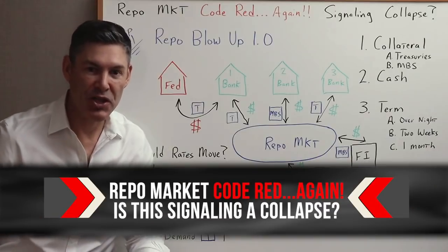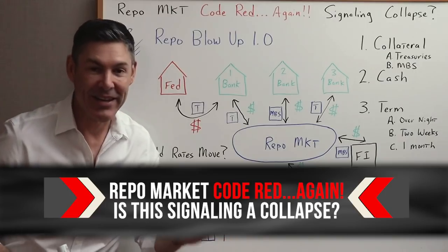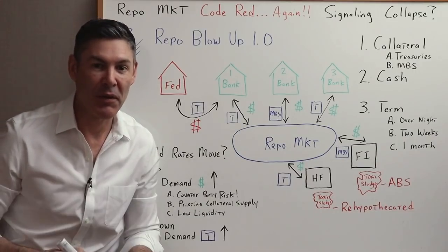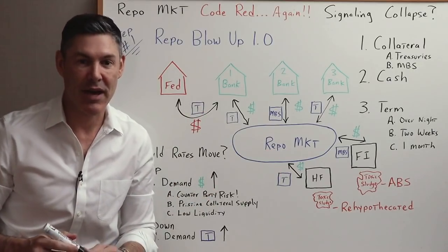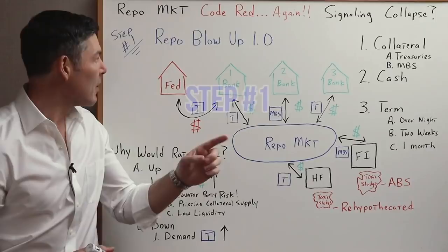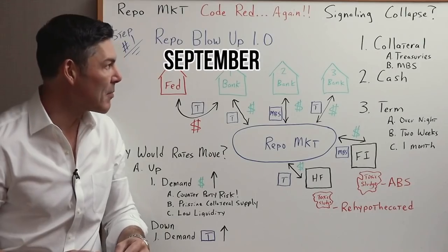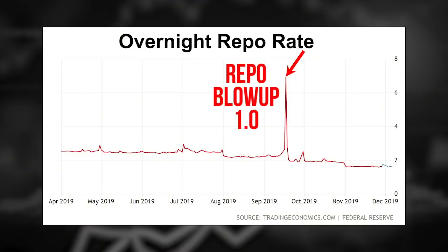Repo market flashes code red again. Is this signaling a financial crisis? I'm going to explain this to you in three simple, fast steps. Step number one, let's go over the last repo blowup in September 2019. We'll call it repo blowup 1.0.